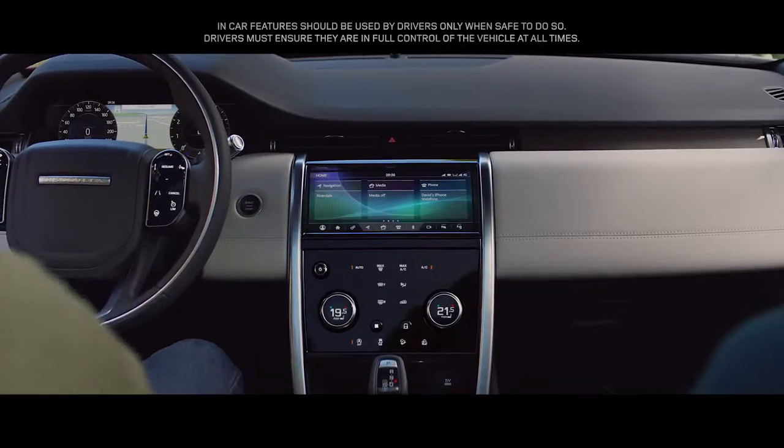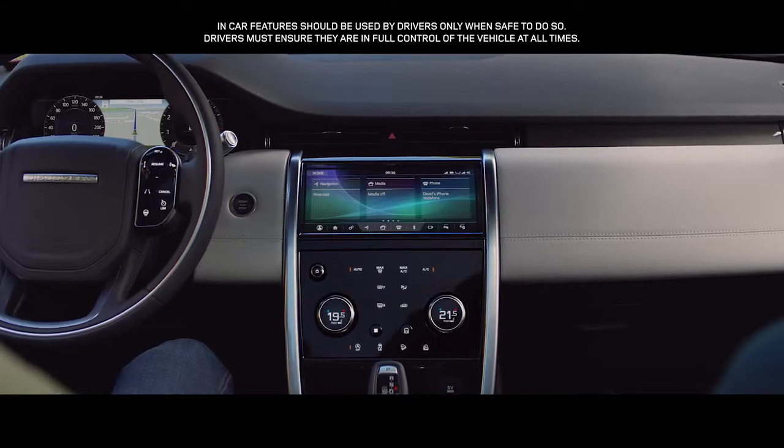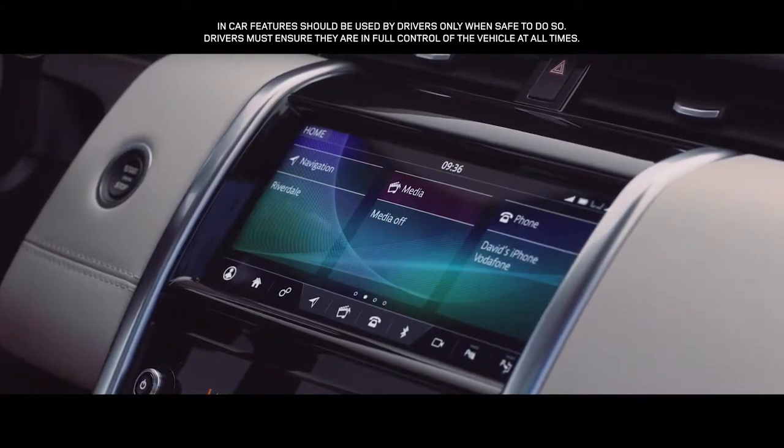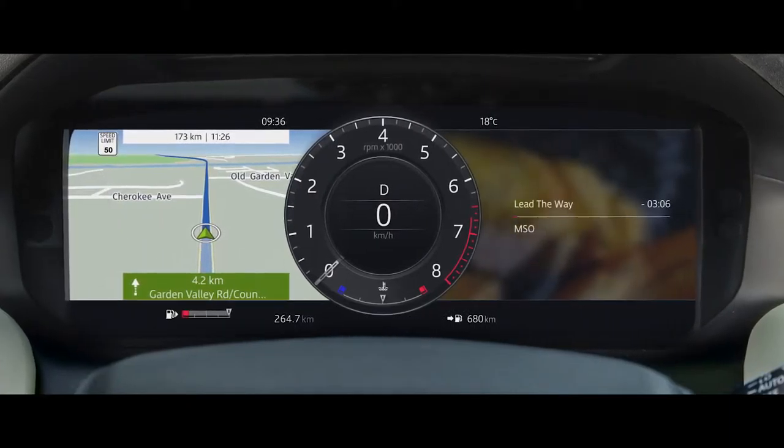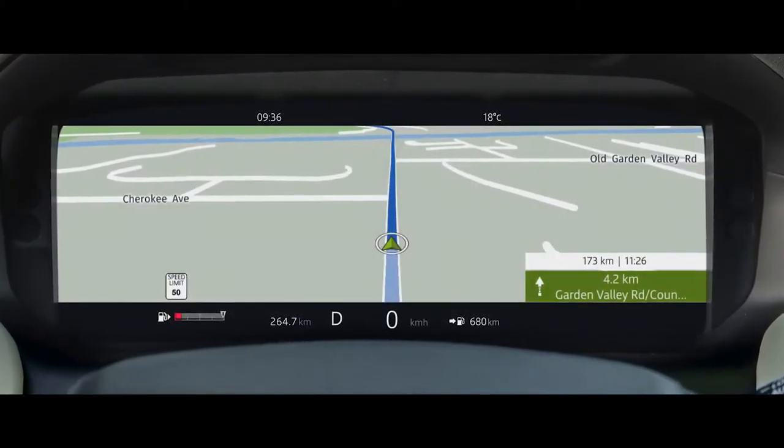At the center of this interior lies the sleek TouchPro screen interface, controlled either by touch or voice activation. And a 12-inch high-resolution interactive driver display, which can be tailored to your requirements.